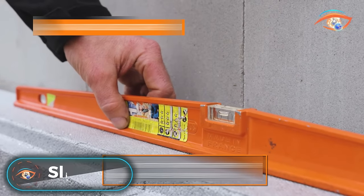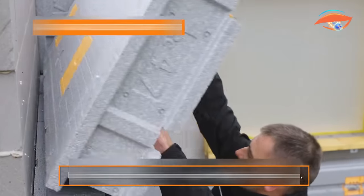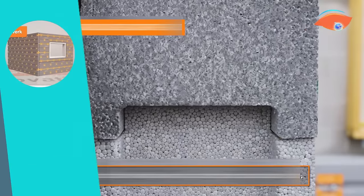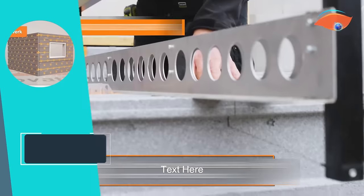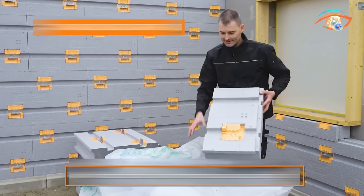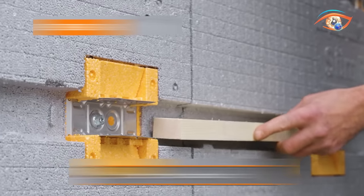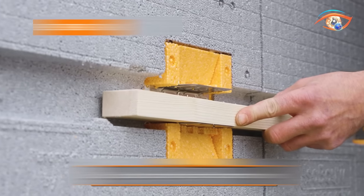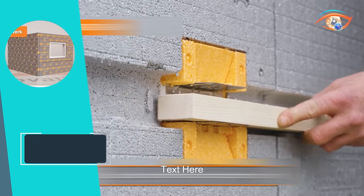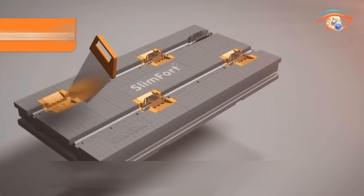Slimfert. Introducing Slimfert, the ultimate solution for sustainable facade insulation. Designed specifically for dry facade cladding, Slimfert sets the standard for excellence in insulation systems. Its patented design ensures high quality and durability, providing unmatched protection for your building's exterior. Slimfert not only offers superior insulation but also stands out for its efficiency in installation. Compared to traditional methods, it's the quickest to process, saving valuable time and labor costs.